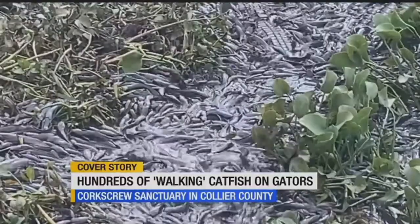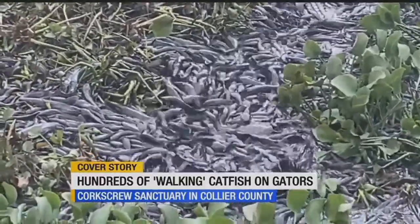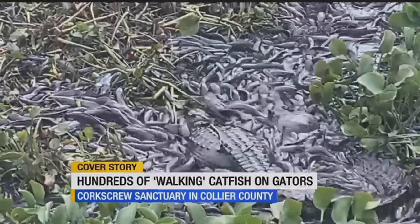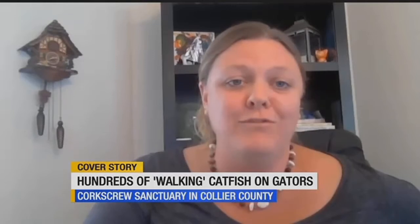Vultures also swoop in to feast, but it's by no means a friendly gathering over a meal. One of the things that was really interesting left behind was a big chunk of gator tail. That really tells you the story of how competitive that environment is for all of the animals crowded into that pond — they're fighting limb for limb over the remaining resources.